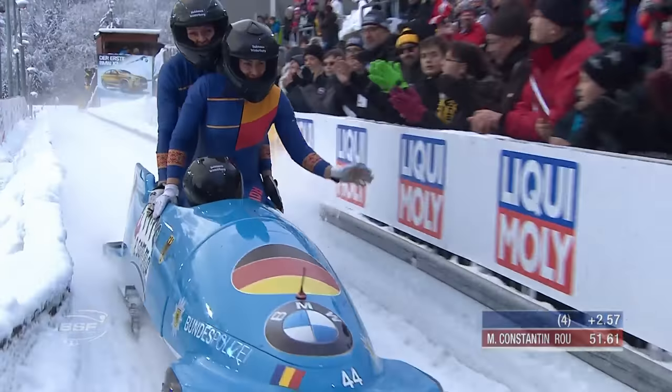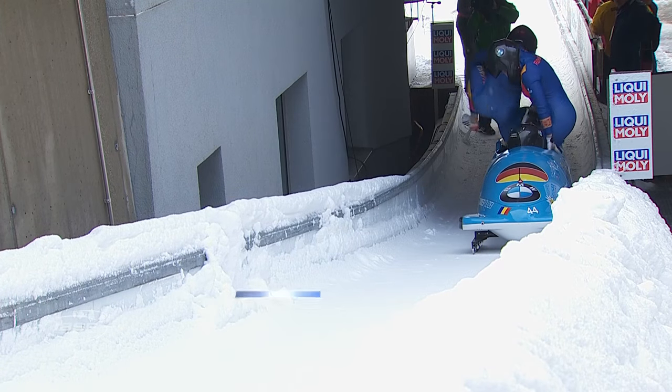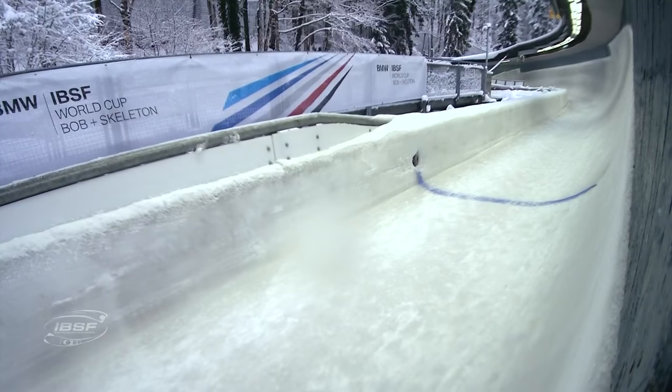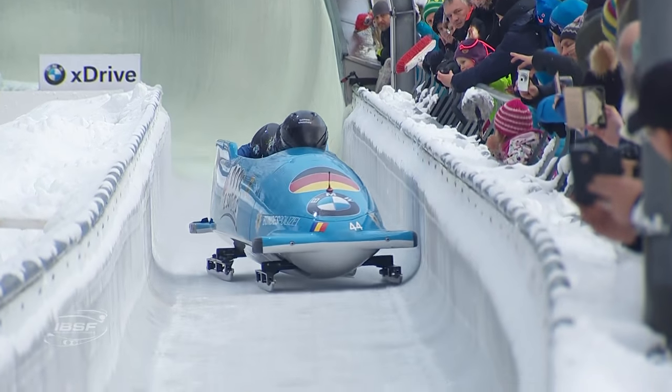Maria did not qualify for the Olympic Games - she was 12th in the ranking. Her issue was not having two Romanian sleds in the competition. She would have qualified if she had that. I think next time round, with Andrea Greco coming on, they've got a really good chance - if Maria keeps going - of having a two-sled team in competition.